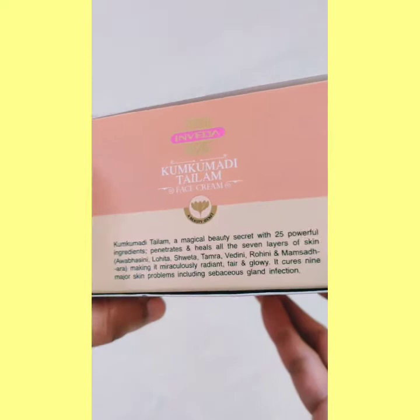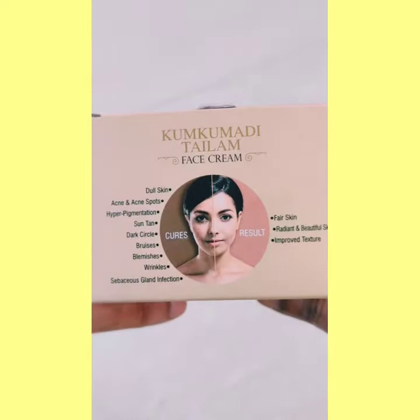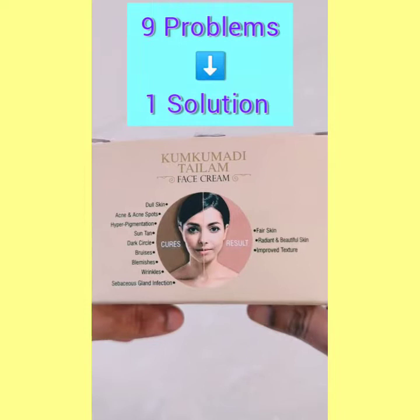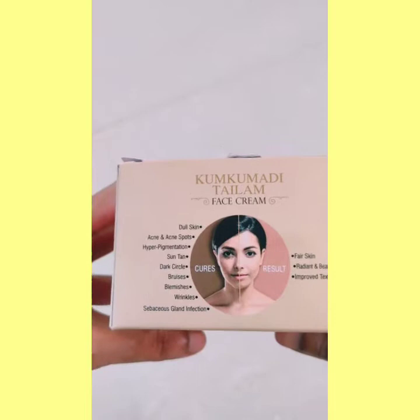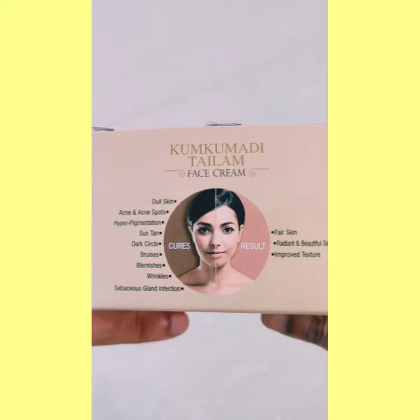The major problems of your skin that this cream addresses include: dull skin, acne and acne spots, pimples on the teeth and cheeks. When skin issues remain, it leads to hyperpigmentation. Suntan is very common in summers and heat — sun tanning is always happening and male and female, all people are worried about this. There are also dark circles, bruises, blemishes, wrinkles and sebaceous gland infections. So these are 9 major problems and one solution is this cream.